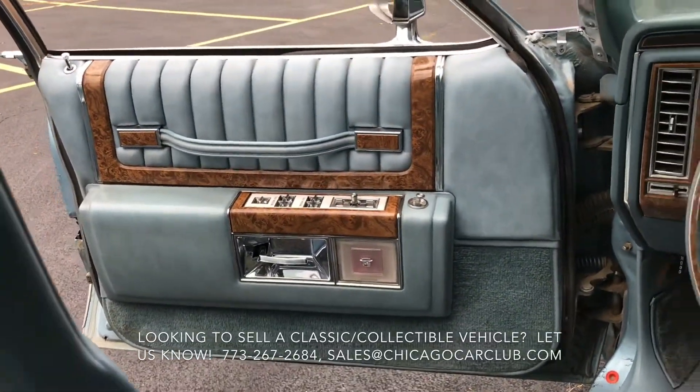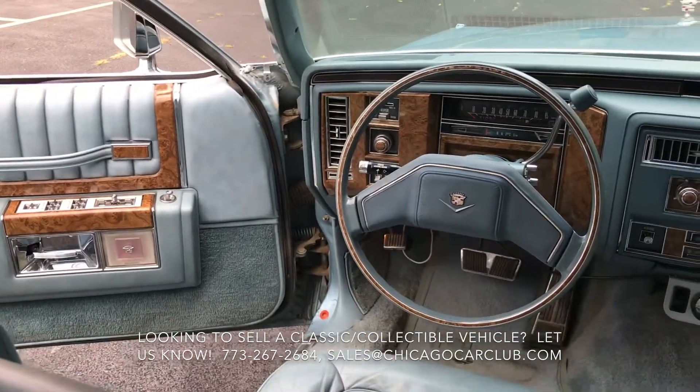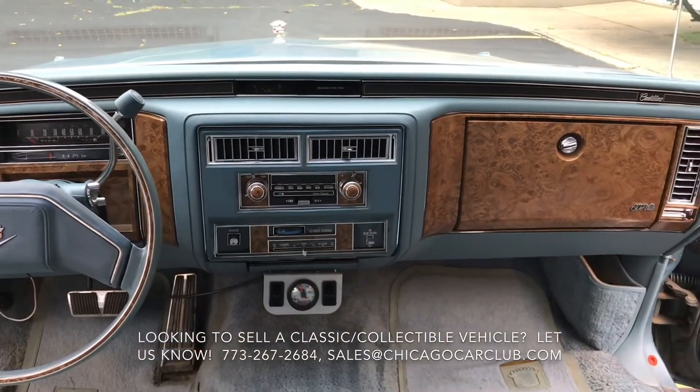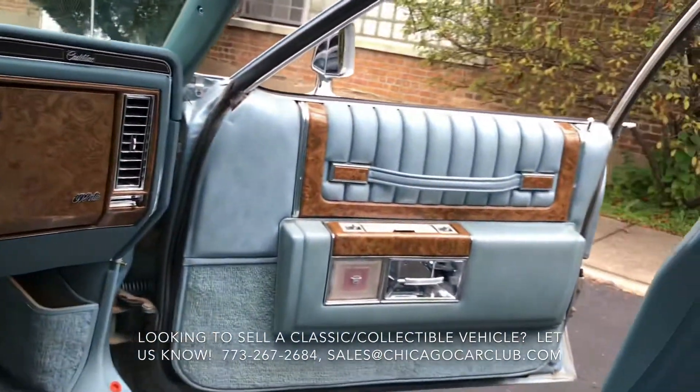Out of the interior — really the interior just needs a good detail, I'm just not willing to give it to it. The carpets are a little bit dirty. The floor mats are original but they are a bit faded — you can see the color is kind of drained from them a little bit.